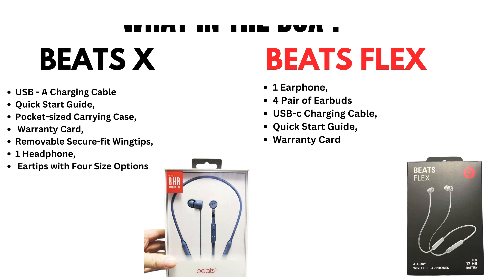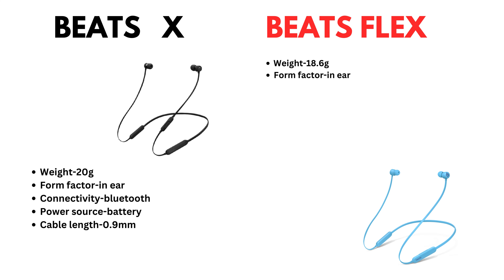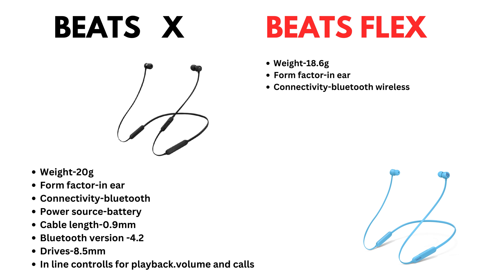Now let's come to specifications. BeatsX: weight 20 grams, form factor in-ear, connectivity Bluetooth, power source battery, cable length 0.9 mm, Bluetooth version 4.2, drivers 8.5 mm, inline control for playback, volume, and calls.